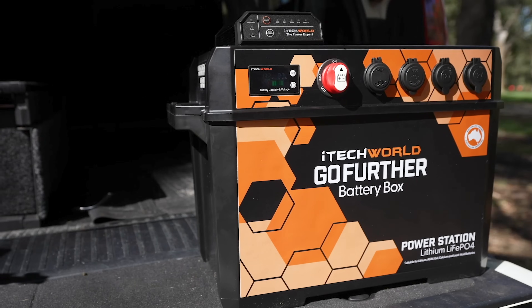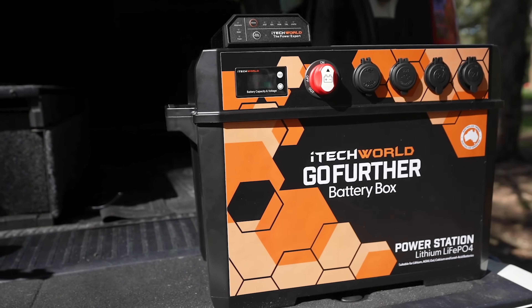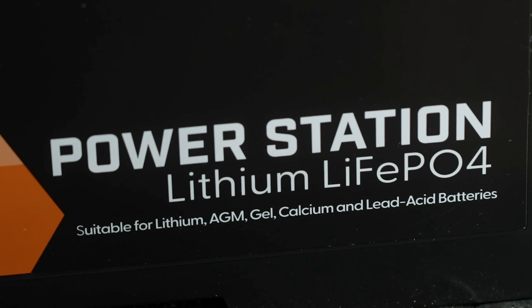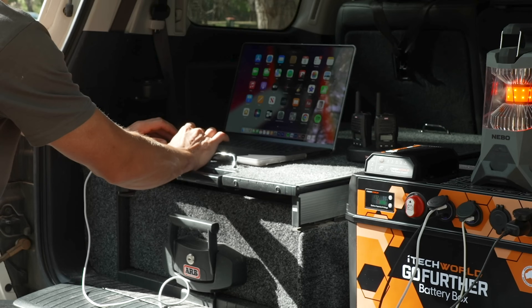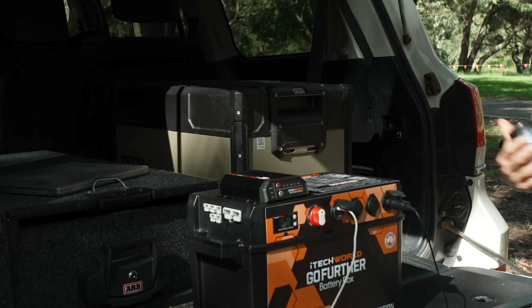Simply put, this box turns any battery into a portable power station, including lithium, AGM, gel, calcium and lead-acid batteries. So when you've pulled over for the night, you can keep your fridge running without draining your car battery.